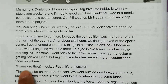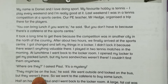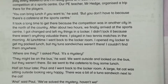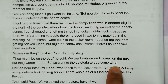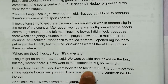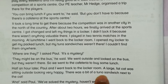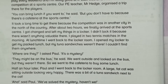I couldn't find them anywhere. 'Where are they?' I asked Paul. 'It's a mystery — they might be at the bus,' he said. We went outside and looked on the bus but they weren't there, so we went to the cafeteria to buy some lunch. Half an hour later Paul and I went back to the locker room — a large fat cat was sitting outside looking very happy, with a bit of tuna sandwich next to it.